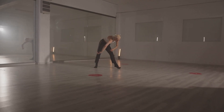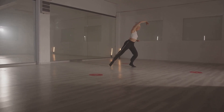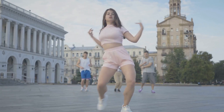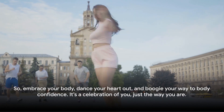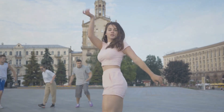And as you dance, as you express yourself, you'll find a new sense of confidence, a newfound love for your body. You'll realize that you are enough just as you are, and that's an incredibly empowering feeling. So embrace your body, dance your heart out, and boogie your way to body confidence. It's a celebration of you, just the way you are.